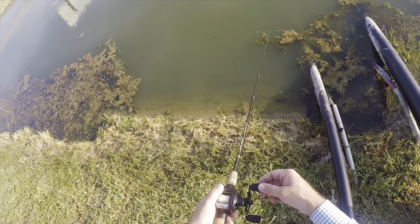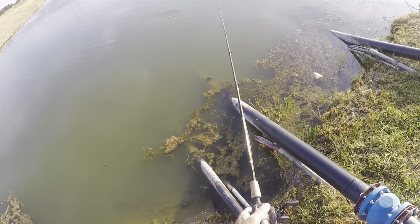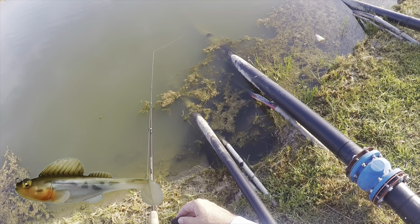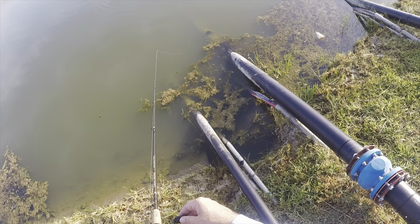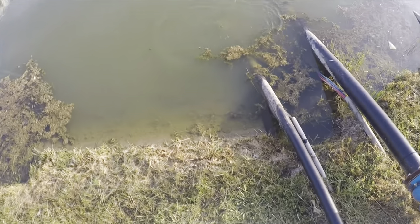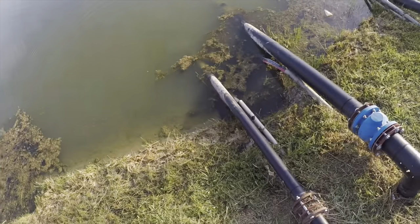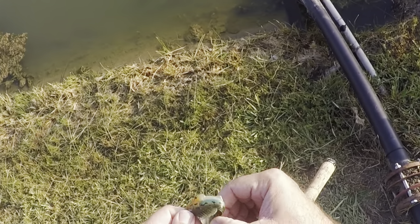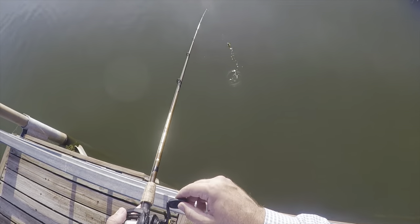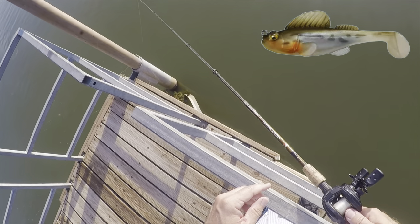Over the next few minutes I fished all the way around the pond again and arrived at these pipes. These pipes hold fish and I almost always get a hit, but it almost always shakes me. That's frustrating. The 90-10 rule can apply to even a piece of structure like this dock.